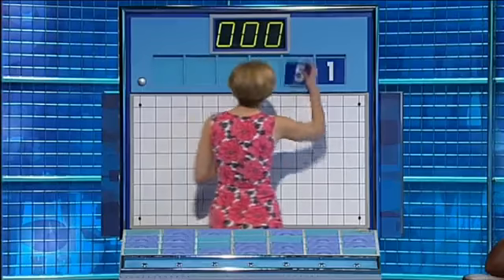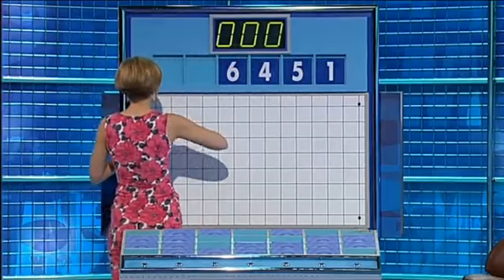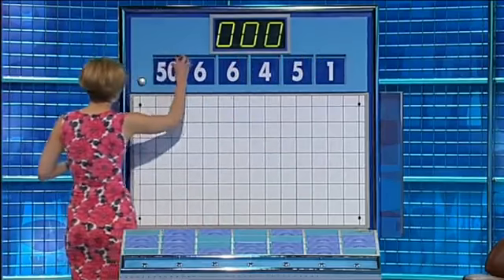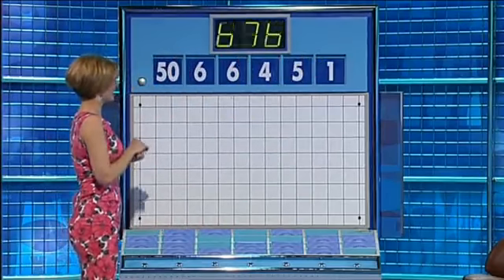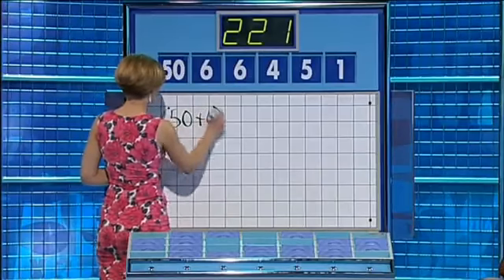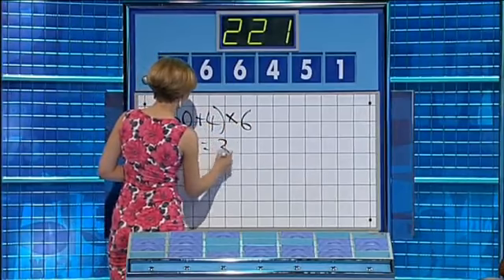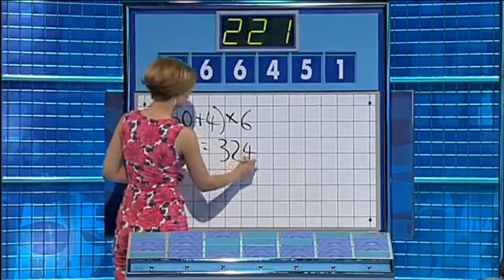Countdown. The small ones: one, five, four, six, and another six. And the large one: 50. And the target: 221. 45 times six is 324.